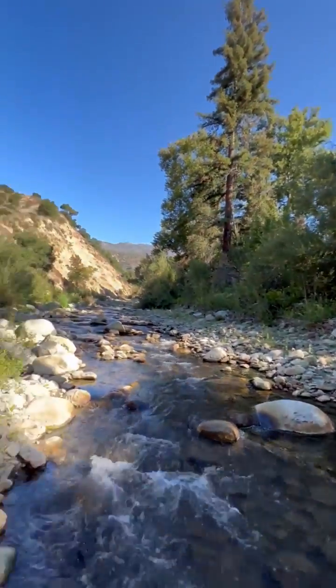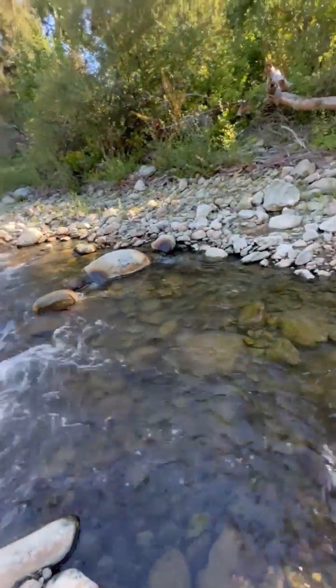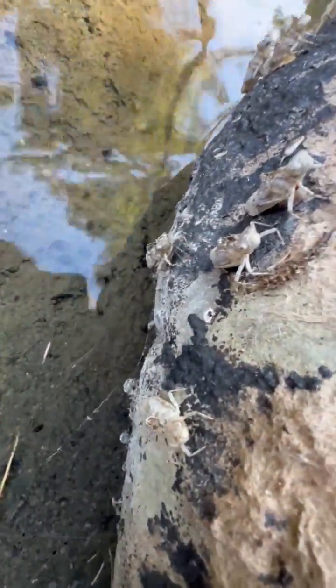Here we are in Santa Paula Creek — we have some little gnats flying around and lots of tar along the edge of this creek. When you look in close here, there are tons of these little casings.